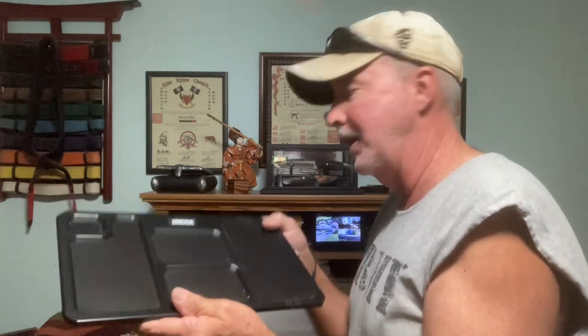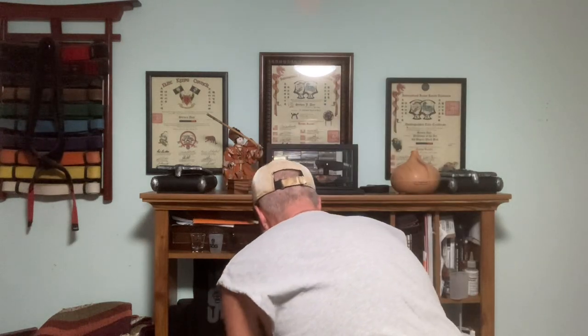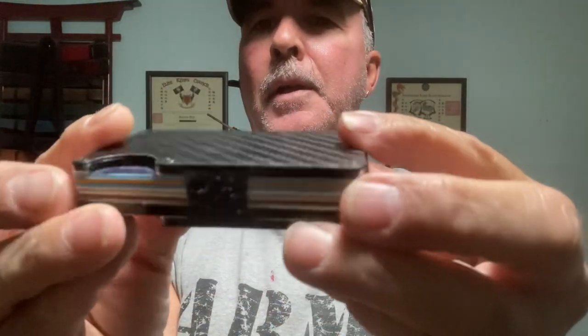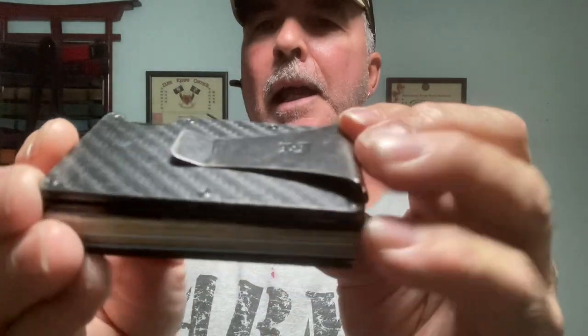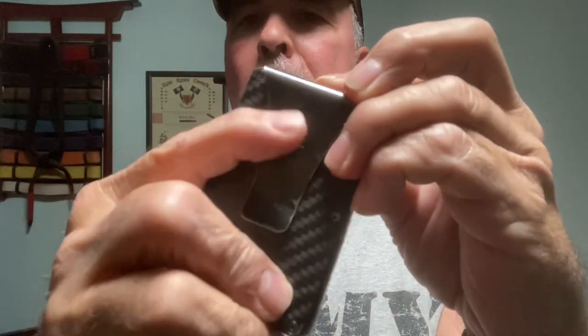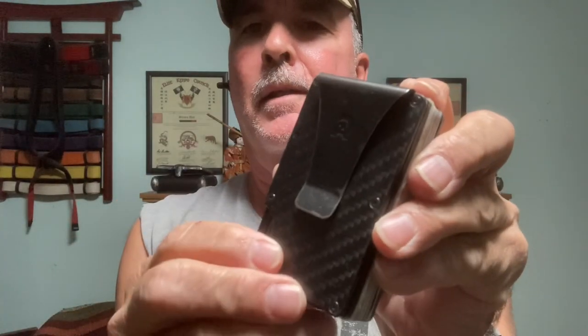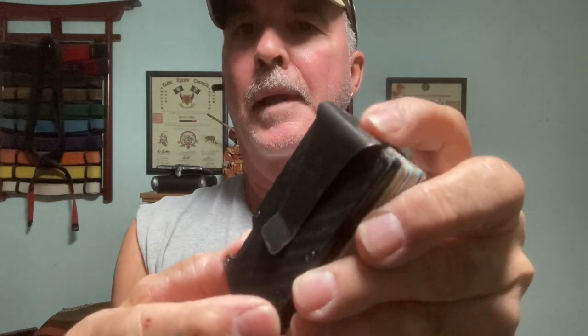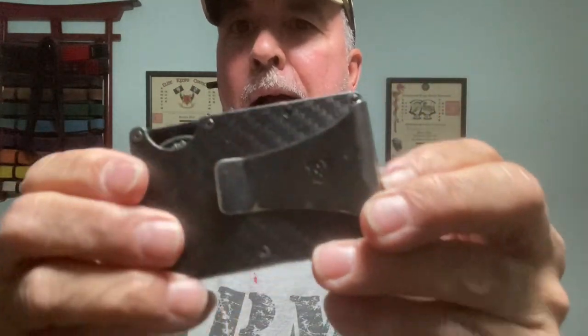They came out with this, which was cool. Inside this I have my original wallet — this is the Ridge carbon fiber wallet. It holds about 10 cards, a couple of IDs. There's my money clip. You can buy an elastic if you'd like for your money, but I prefer the clip. I've had it 10 years and it works.